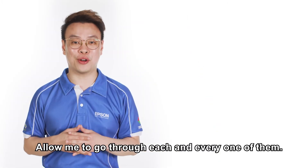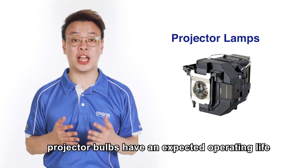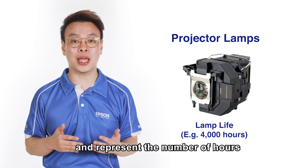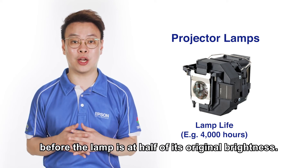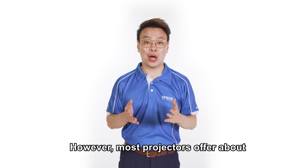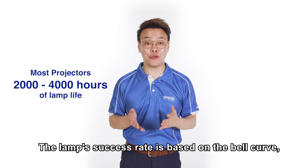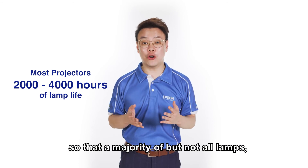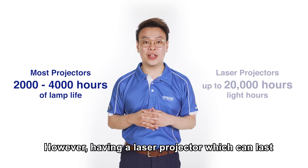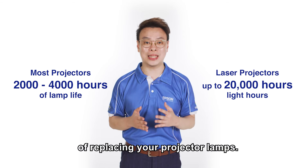Allow me to go through each one. First, projector lamps: just like any light bulb, projector bulbs have an expected operating life called lamp life. This value is expressed in hours and represents the number of hours before the lamp is at half of its original brightness. The expected life will vary by lamp technology and projector; however, most projectors offer about 2,000 to 4,000 hours. The lamp's success rate is based on a bell curve, so a majority but not all lamps will meet the specified lamp life hours. Having a laser projector which can last up to 20,000 hours will save the continuous hassle of replacing your projector lamps.